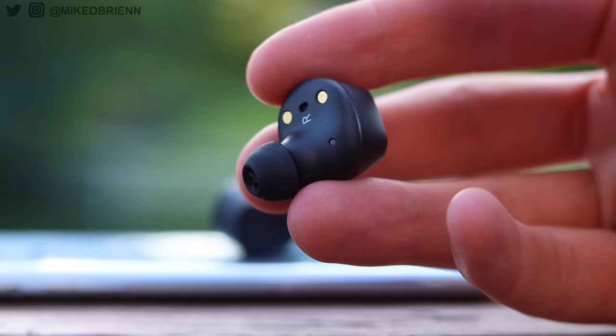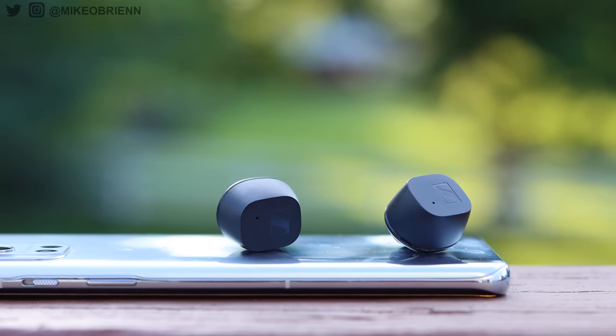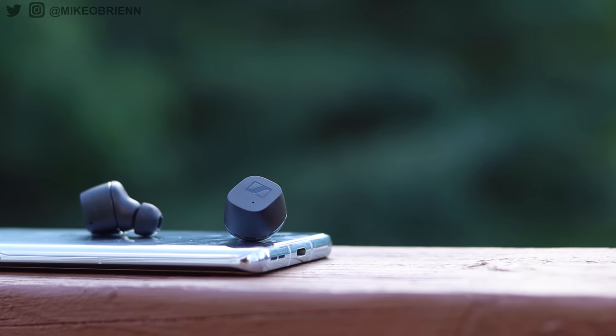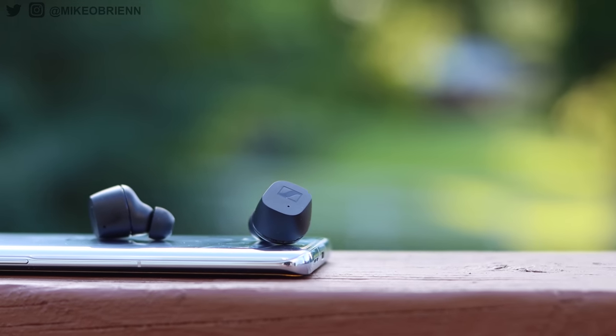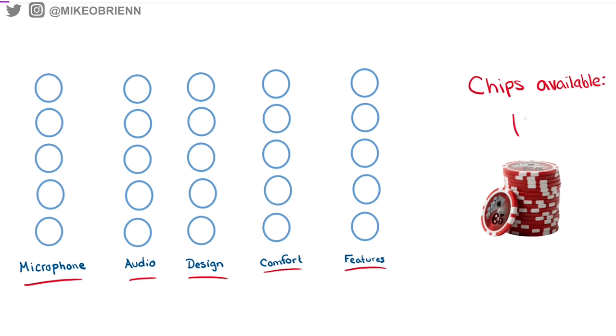If you were a company going to make a pair of earbuds, you really have five categories to look at and a certain number of dollars you can spend to make that happen. The five categories are the microphone quality, the sound quality, the physical design including battery life and aesthetics, the comfort, and of course the software and the features. If each of those five categories goes on a scale from zero to five and you only have maybe 12 poker chips, you definitely can't max out all of those — you have to pick and choose. Some companies choose to make it balanced, some focus on one thing, and it really comes down to what you're looking to do with the earbuds.